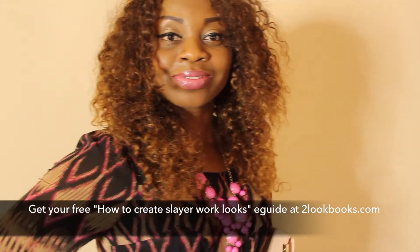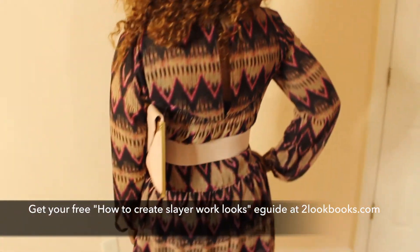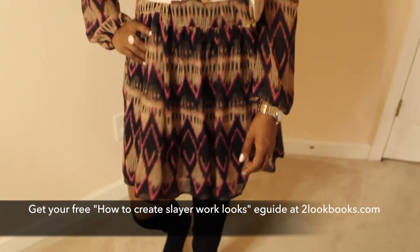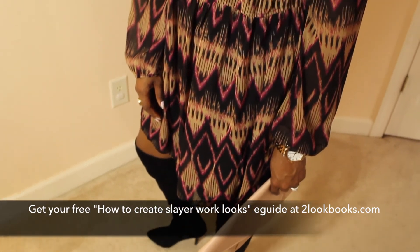In terms of accessories, you may choose not to use a belt — pick a cute necklace, something that's going to pop. Don't let it be too busy though, because you already have the print going on. You don't need too much going on to compete with that beautiful print.